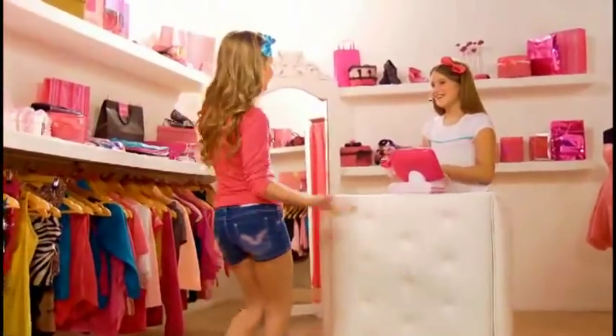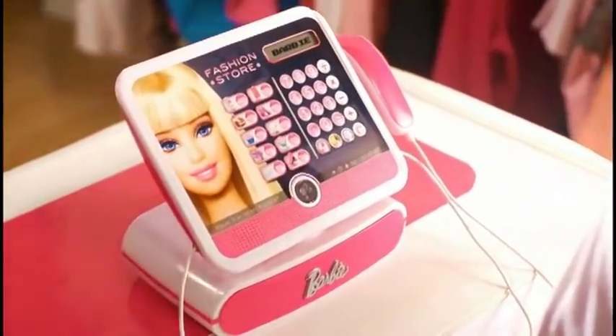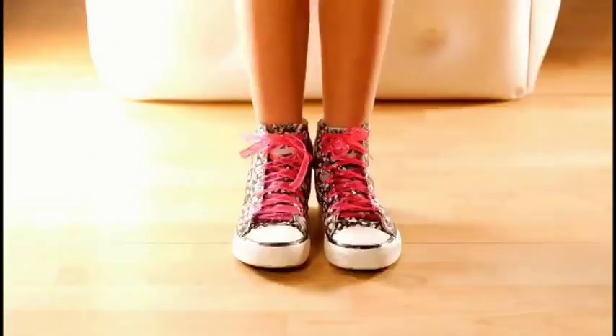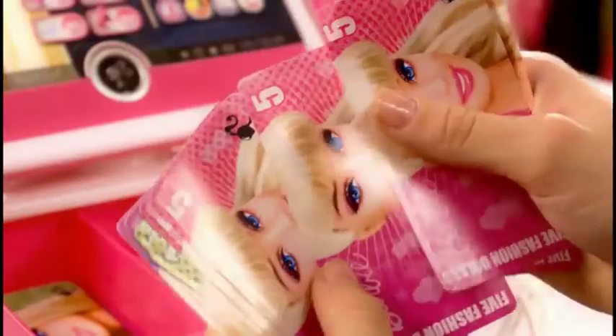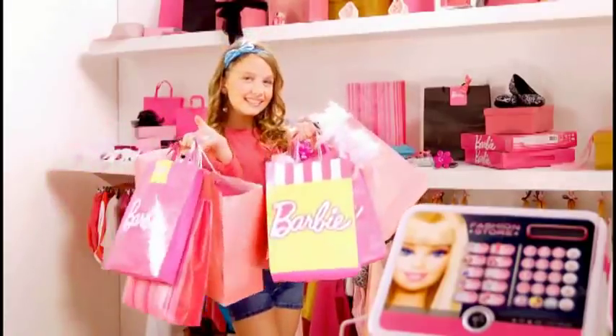It's time to go shopping with your friends. The Barbie Cash Register is here with a sleek, cool design. Now you can shop till you drop. Choose dresses, shoes and accessories and just scan everything you want. Pay with Barbie notes and coins or your very own Barbie credit card. Going shopping has never been so much fun.